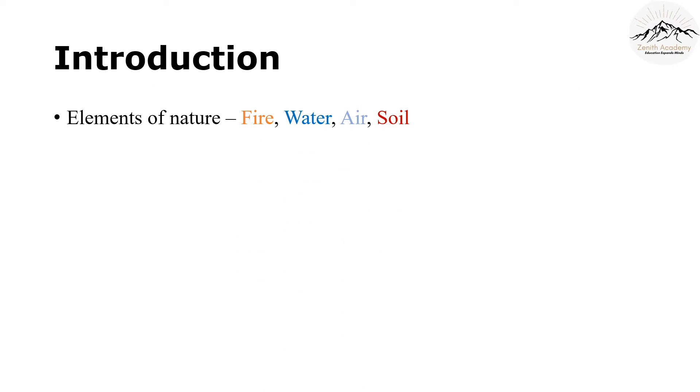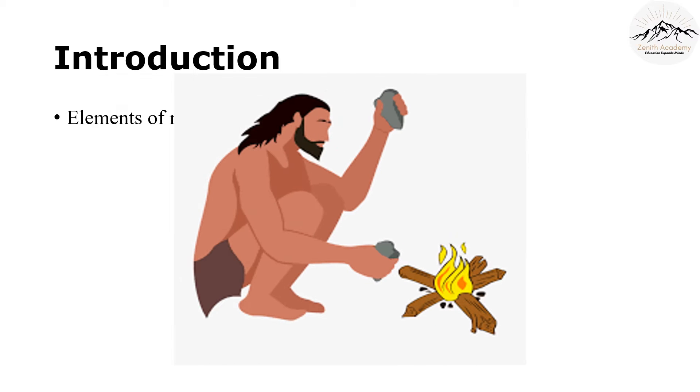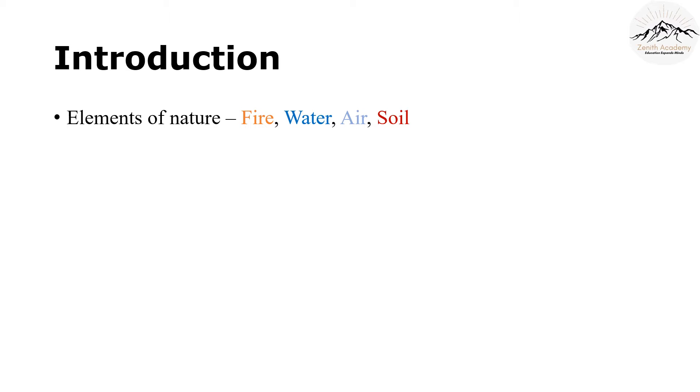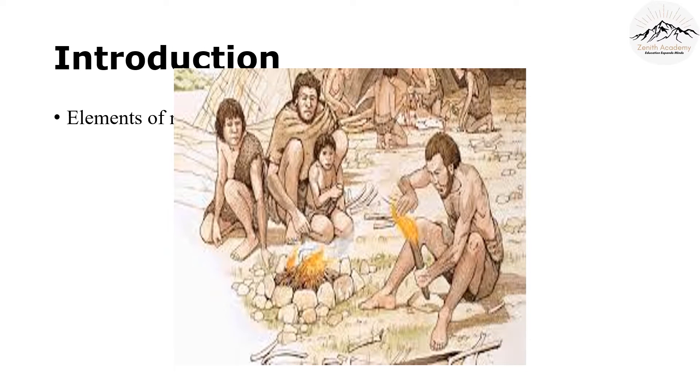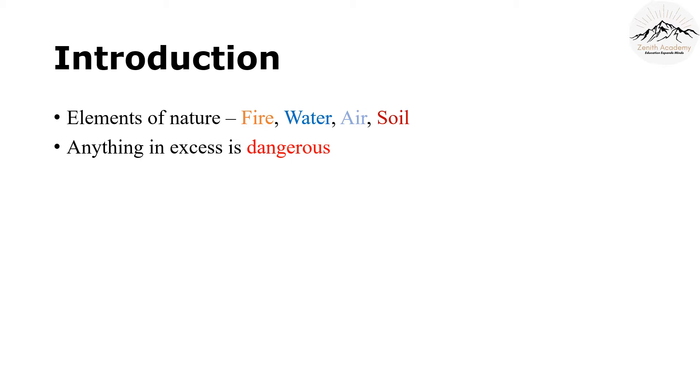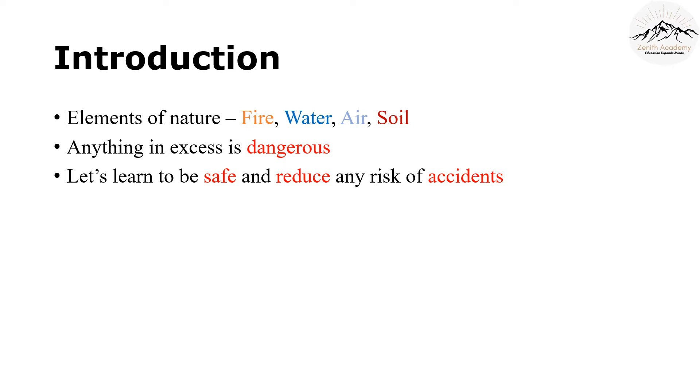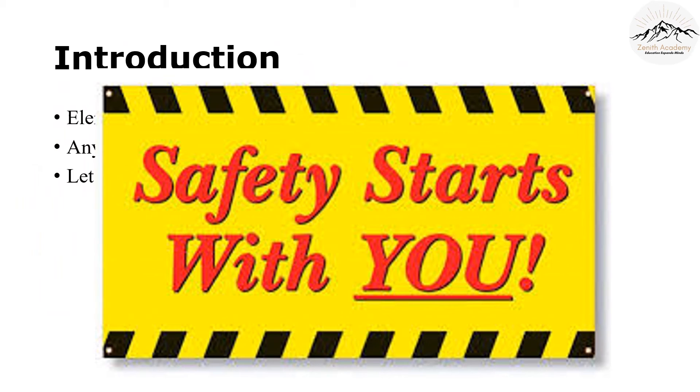We know the elements of nature — fire, air, water — they are all necessary for life. In fact, the discovery of fire was considered the most important achievement of man because he learned to warm his caves, get light, and scare off wild animals. But anything in excess is dangerous, even the natural elements. With technology, we can now produce fire easily, but we have to learn to be safe and reduce the risk of accidents as much as possible. Safety starts with you. Remember that.